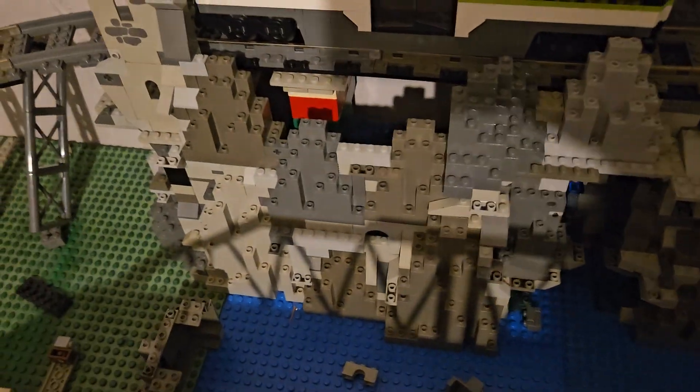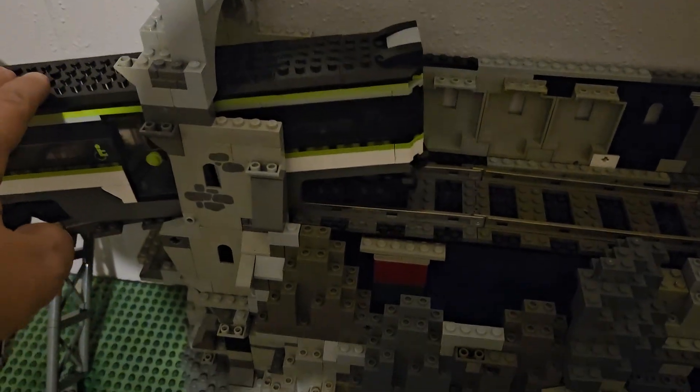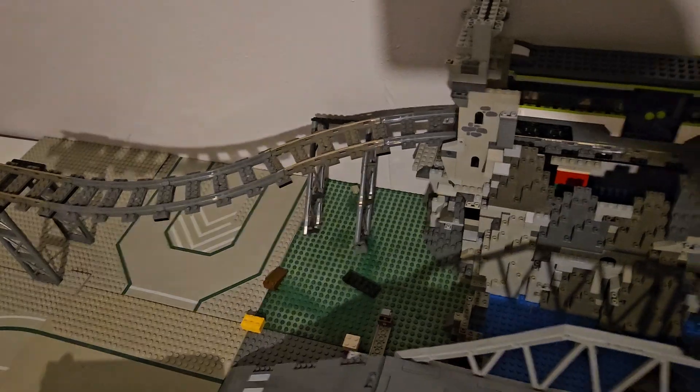I do a lot of building on my days off. That's how the arch is going to look. And yes, the train goes under. Without a lot of hitches — it's not smooth because that's a lot of work. But that is the mountain so far.